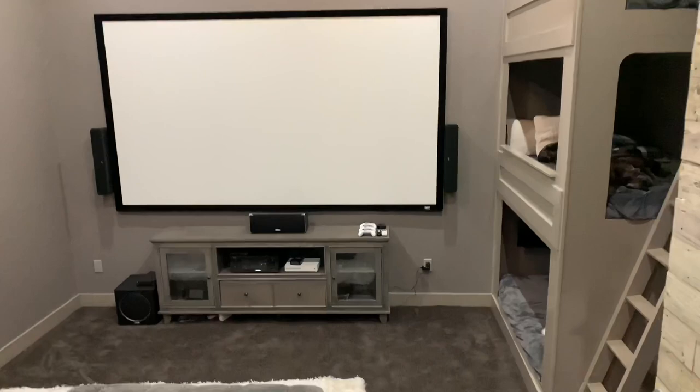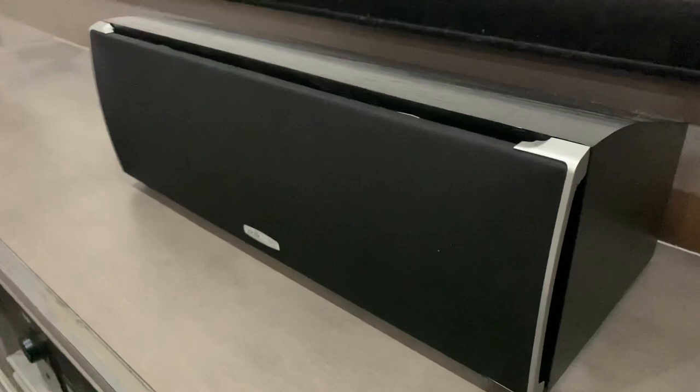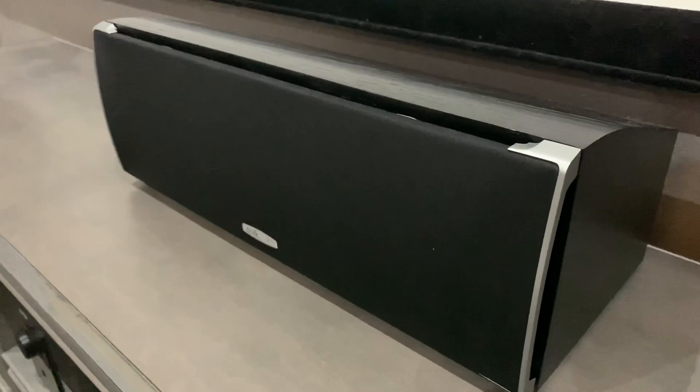Your center channel speaker is one of the most important speakers in your entire setup. I went with the Polk Audio CSI A4. The reason for this speaker is it has really good mid-range, bright, clear tweeters for the voice coils, and just adds a lot of depth to the room. This speaker was roughly around $180.